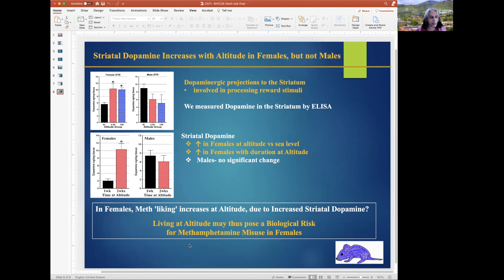In conclusion, in females, meth liking increases at altitude, possibly due to increased striatal dopamine. Living at altitude may thus pose a biological risk for amphetamine misuse in females. Thank you very much.